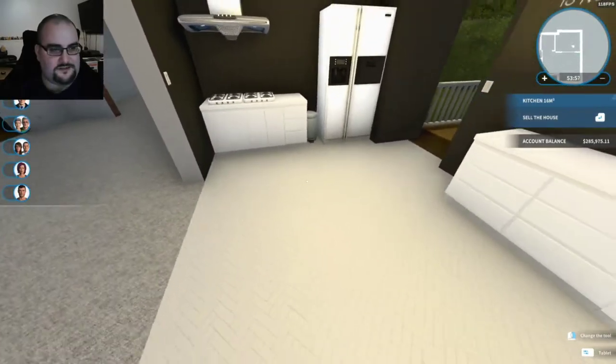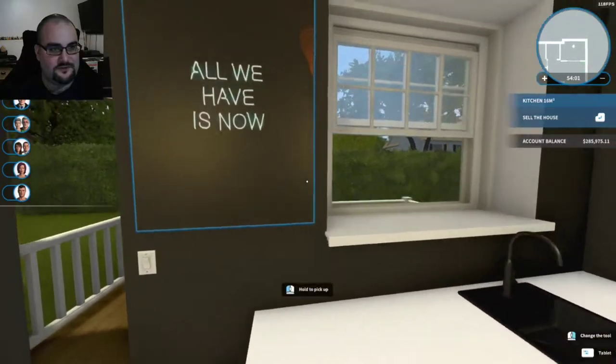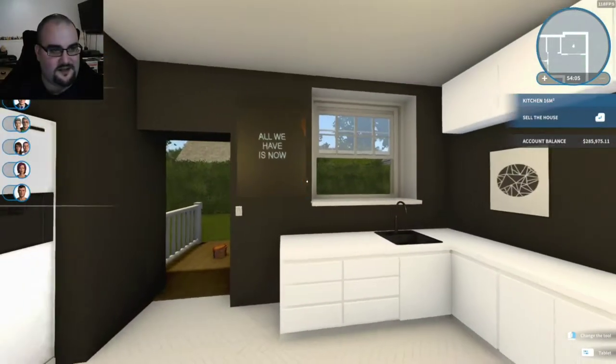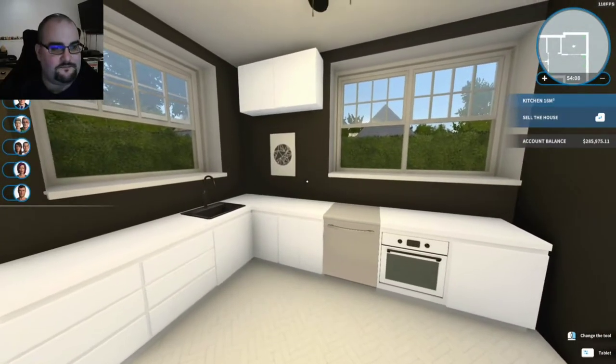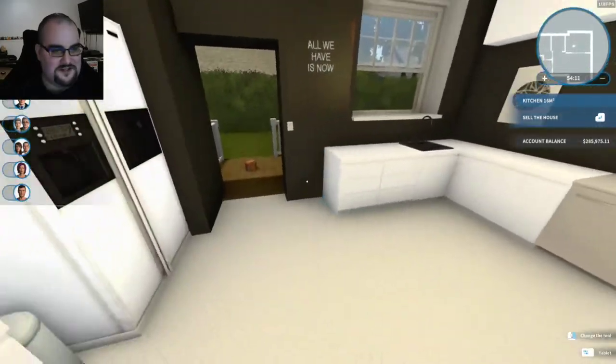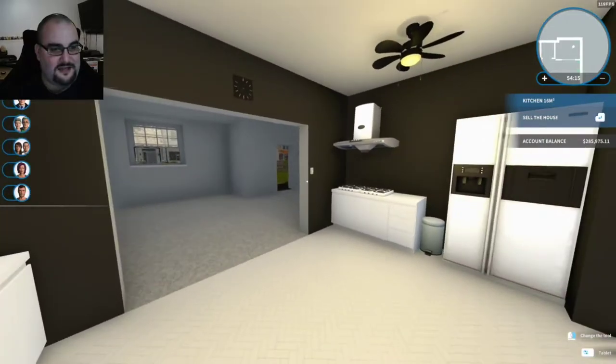I'm surprised that the black wall actually looks okay. That's a tiny bit of color, but I'm going to let it slide — I didn't even notice that until now. It's very black and white, but that's exactly what I wanted to do.